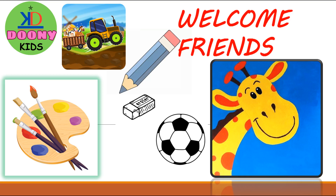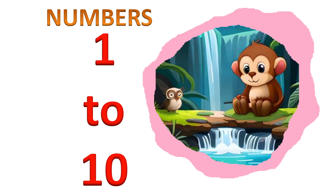Hi friends, welcome to Dune Kids. Today we will learn the numbers 1 to 10.